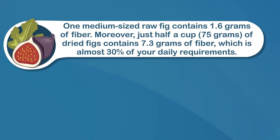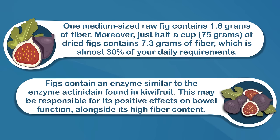Number five: figs. Figs are a great way to increase fiber intake and improve bowel habits, though not many people know about it. One medium-sized raw fig, or about 50 grams, contains 1.6 grams of fiber, but half a cup of dried figs contains 7.3 grams of fiber, which is almost 30% of your daily requirements. Figs also contain an enzyme similar to actinidine found in kiwi fruit, which may be responsible for positive effects on bowel function alongside their high fiber content.